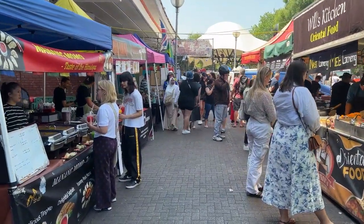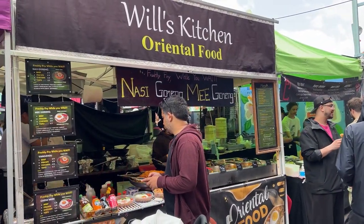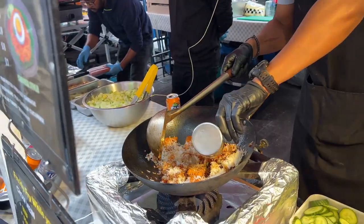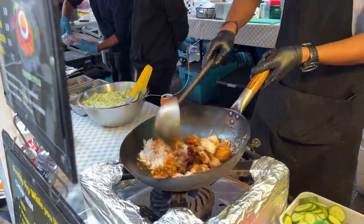Let's begin with what we tried in our previous visit here. One of our stops was at a stall called Will's Kitchen, which was serving Southeast Asian cuisine. Here we went for a nasi goreng, which is a popular Indonesian dish typically made with cooked rice stir-fried with a variety of ingredients.